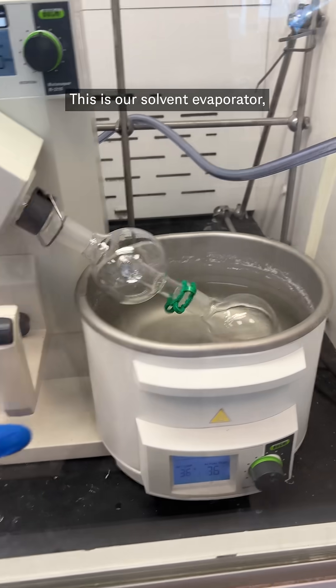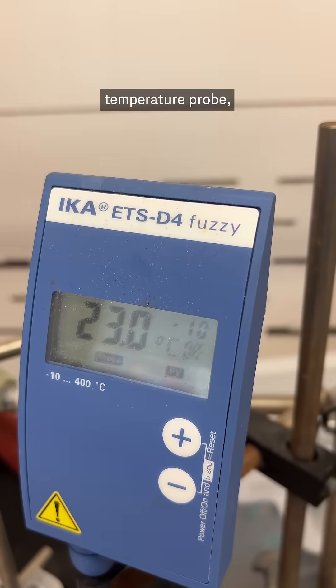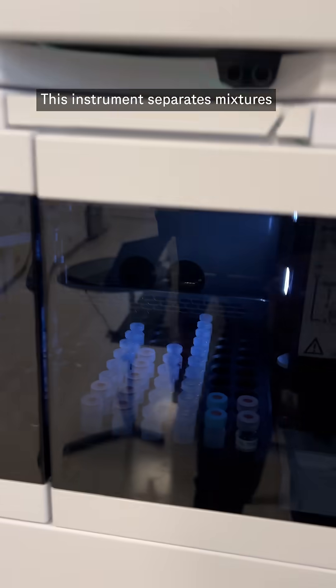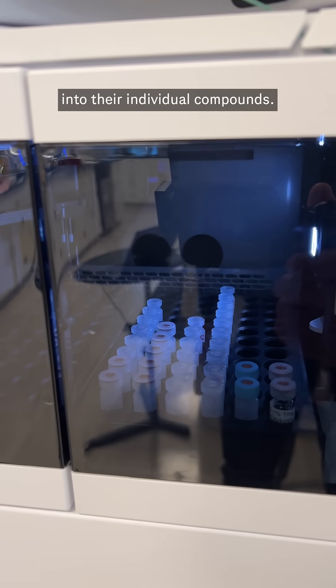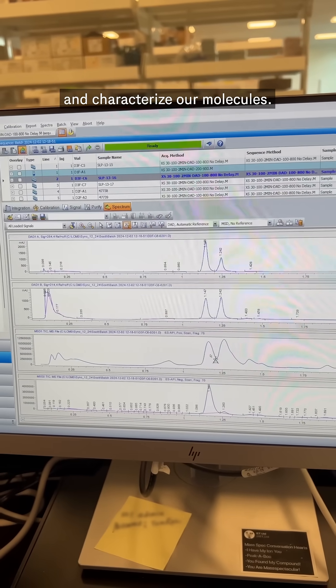What's that? This is our solvent evaporator. Vacuum pump. Reflux condenser. Temperature probe. Salsa — just joking, it's a flask. This instrument separates mixtures into their individual compounds, and here we get to see the results and characterize our molecules.